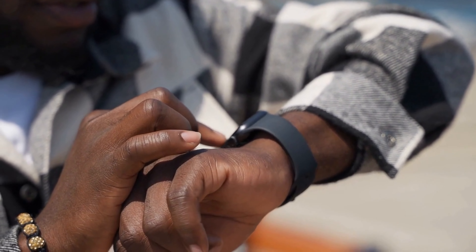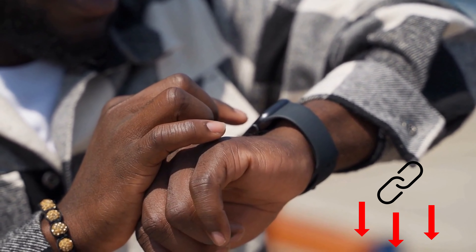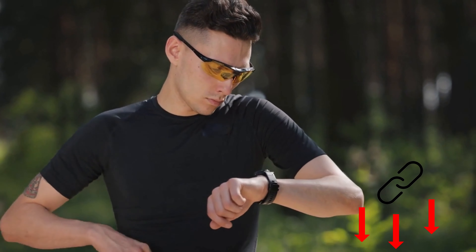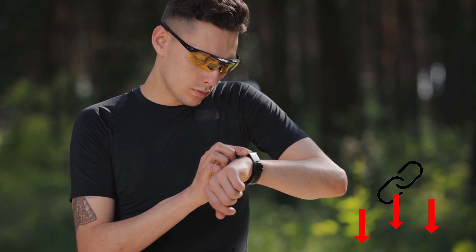If you are looking for a smartwatch, it is worth taking a look at our smartwatch best list. By the way, we've linked all the featured devices for even more details below in the video description.